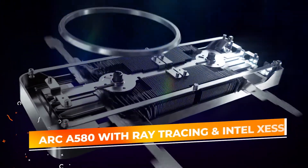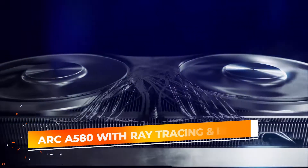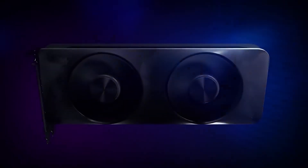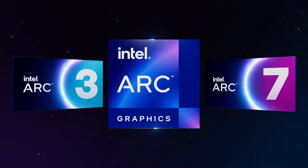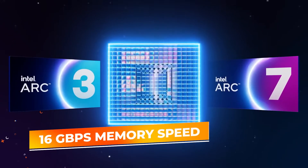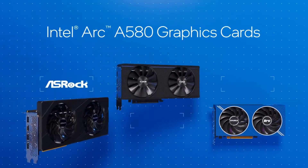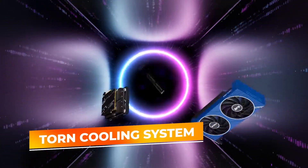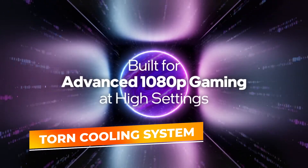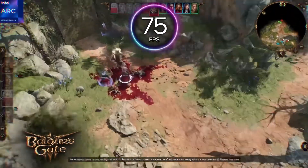At its core, the Arc A580 features innovative real-time ray tracing and Intel XESS upscaling. These features are designed to make visuals sharper and more immersive. Whether you're gaming or editing high-resolution video, the 16GB per second memory speed ensures fluid graphics performance, even in demanding scenarios. Cooling is a priority for the A580 with its dual cooling system, double-customized AXL fans, and thermal sync technology, keeping the card cool and silent under load, even in compact cases.